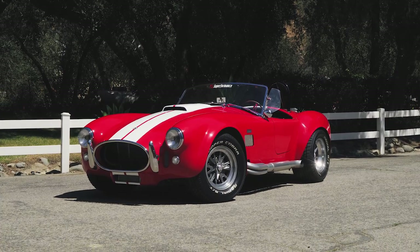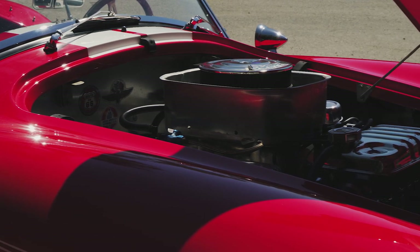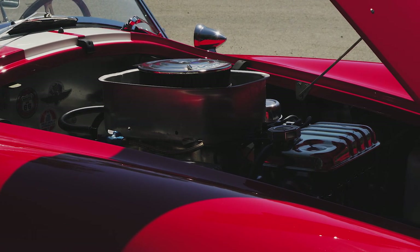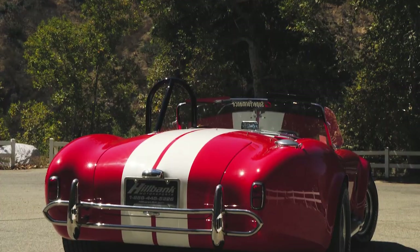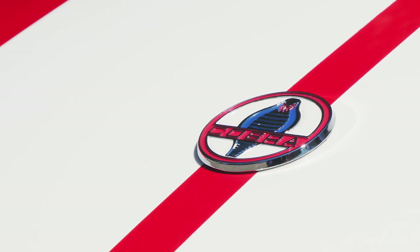This is a Superformance Mark III Roadster. It's got a bored and stroked 351 Windsor displacing about 392 cubic inches. They say it has about 450 horsepower, maybe 475. It weighs 2,450 pounds. It's got a five-speed manual transmission sourced from Tremec, rear-wheel drive only, and four-wheel disc brakes. Superformance is one of the few — maybe the only — company authorized to reproduce genuine continuation Shelbys.